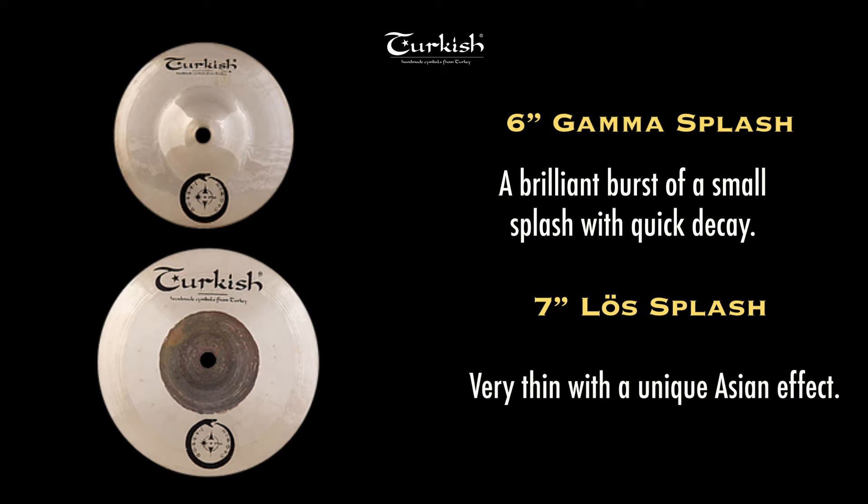The term Löß refers to the accumulation of wind-deposited sediment that forms one of the thinnest rocks on the planet, which is paralleled in this very thin seven inch splash. Both splashes are fine and delicate, however with very strong cosmic and terrestrial characteristics.